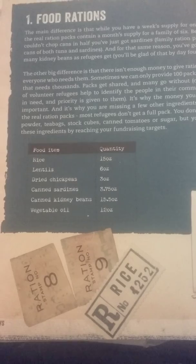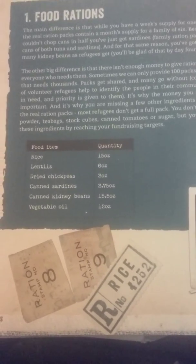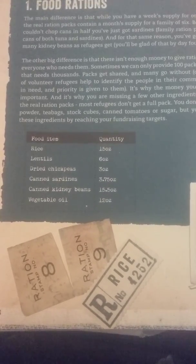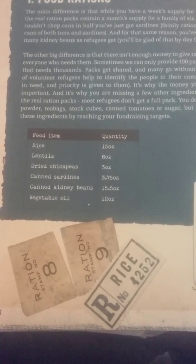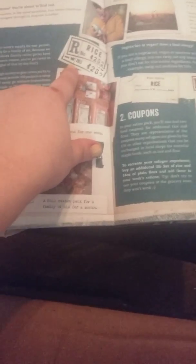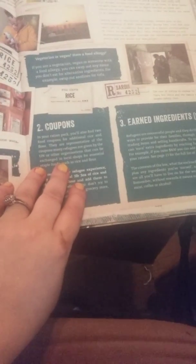They give us a booklet with a list of food quantities for the box: rice is 15 ounces, lentils 6 ounces, dry chickpeas 3 ounces, canned sardines 3.75 ounces, canned kidney beans 15.5 ounces, and vegetable or sunflower oil is only 12 ounces. Along with this, you get coupons — in the refugee camp, it would be a ticket they can redeem at the beginning or end of the month, but they have to earn that food. Can you imagine your kids and you being hungry?